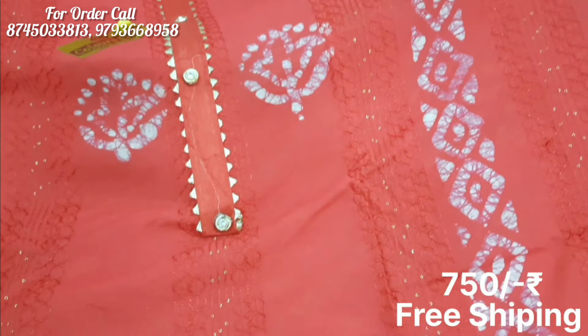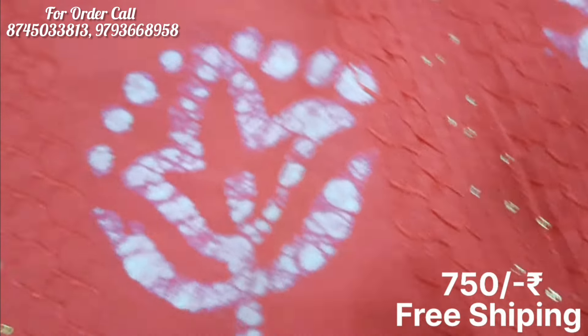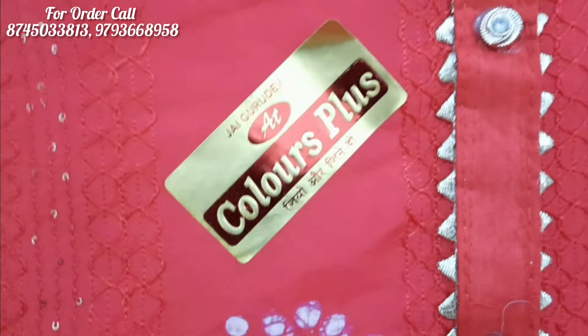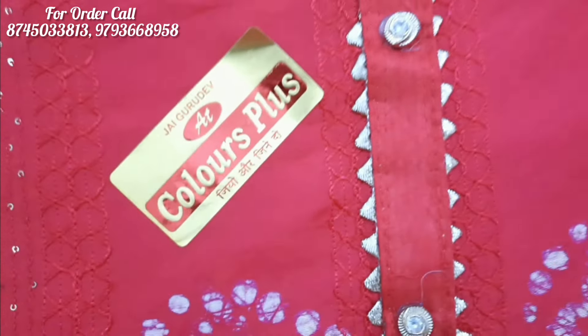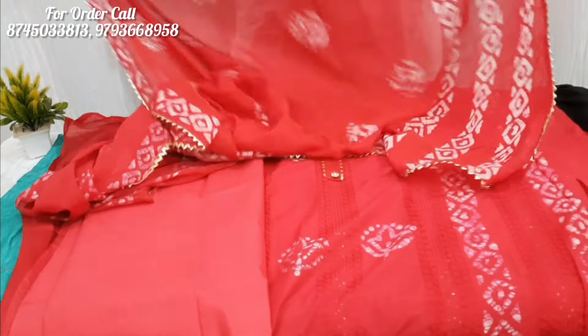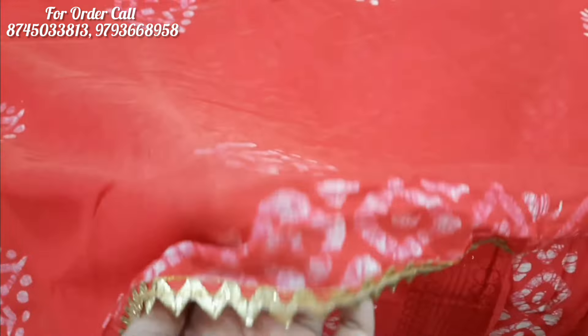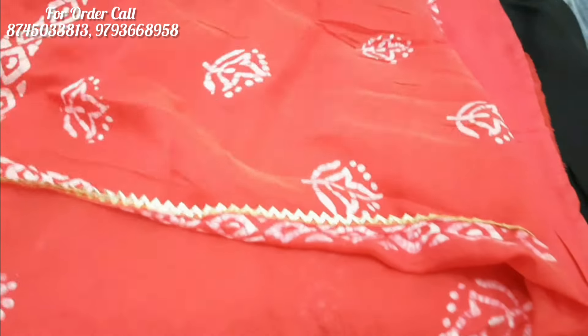This suit you will get on pure cotton fabric. You will get thread work with sequence work — tie, patty, samosa, lace, and button. The red color suit will come with a matching red bottom. This suit is at a very good and reasonable price. The best thing is the dupatta which is very beautiful on chiffon fabric, with a zigzag pattern and lace work on all four sides.